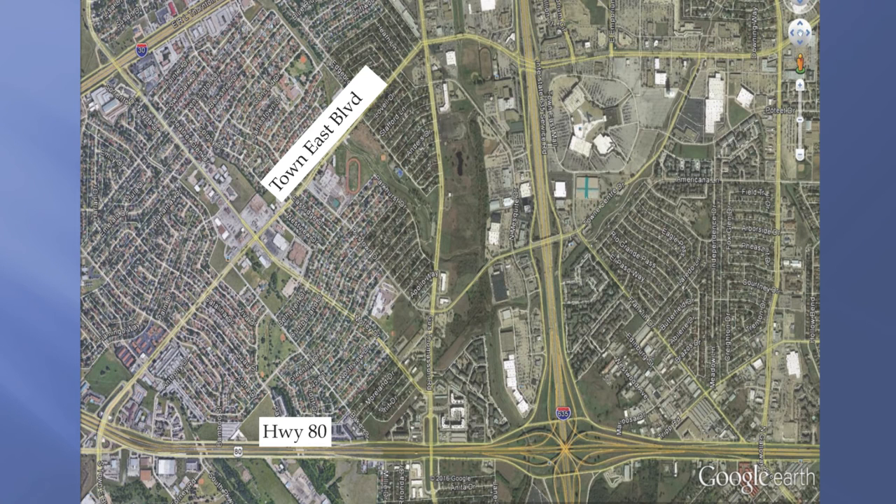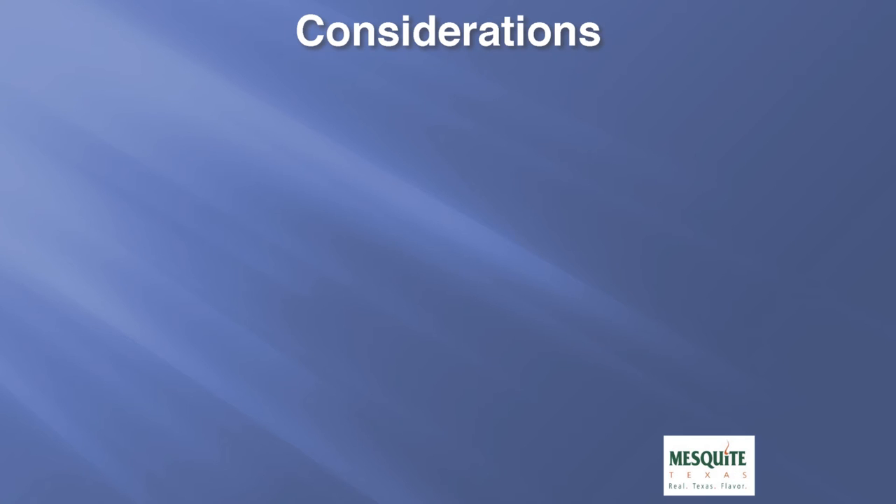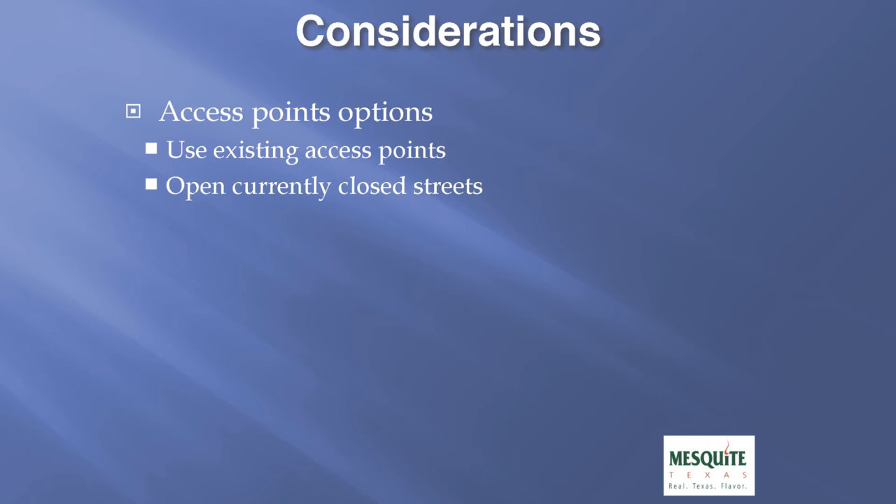To graphically show you the two sections: the south section runs from Highway 80 to Motley Drive, and the north section runs from Motley Drive up to Town East Boulevard. The considerations being taken to the public for discussion include access points along this corridor. Currently, there are several streets that are closed and do not have direct access to Gus Thomason. The preliminary design proposes keeping these streets closed as they are today; however, there is the option to open them if residents immediately adjacent to this project desire it.